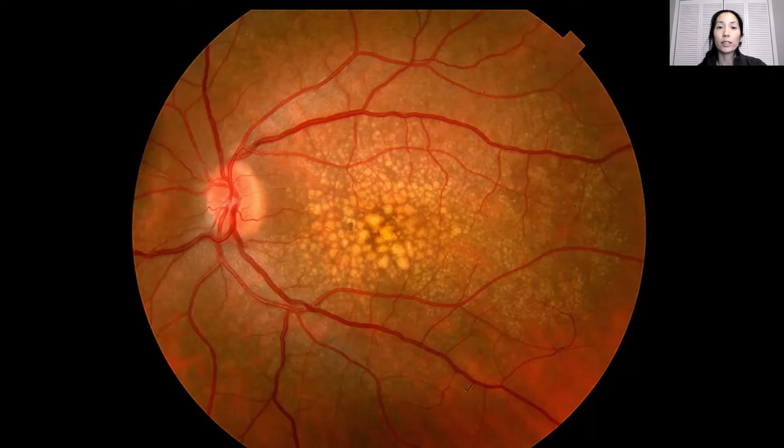Macular degeneration does tend to run in families. It tends to be more prominent among Caucasians or people of European descent, and it is more common as you get older. This is one of the reasons why as you get into your later decades, it is good to have a yearly dilated eye exam so your ophthalmologist or optometrist can actually look for things like macular degeneration.